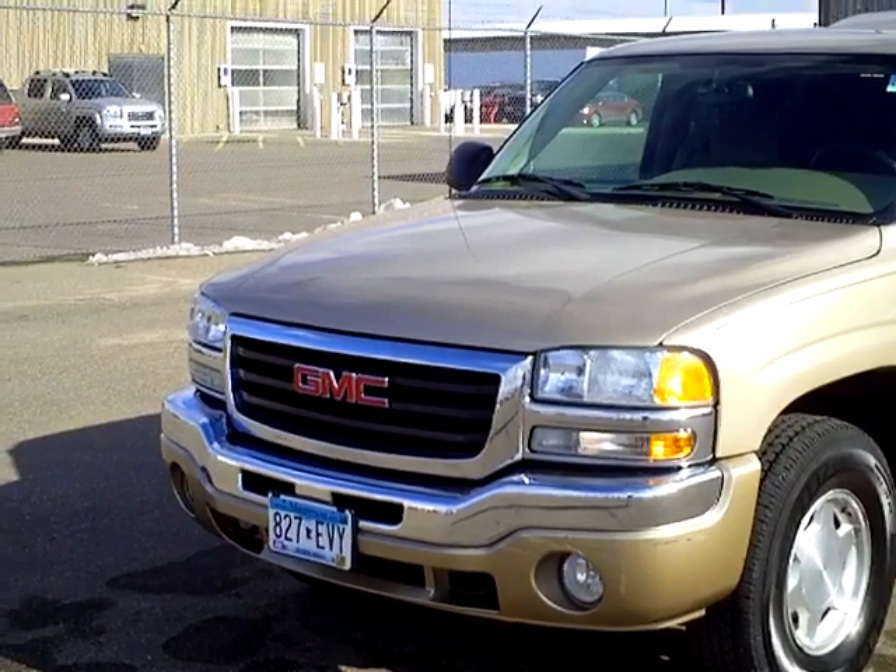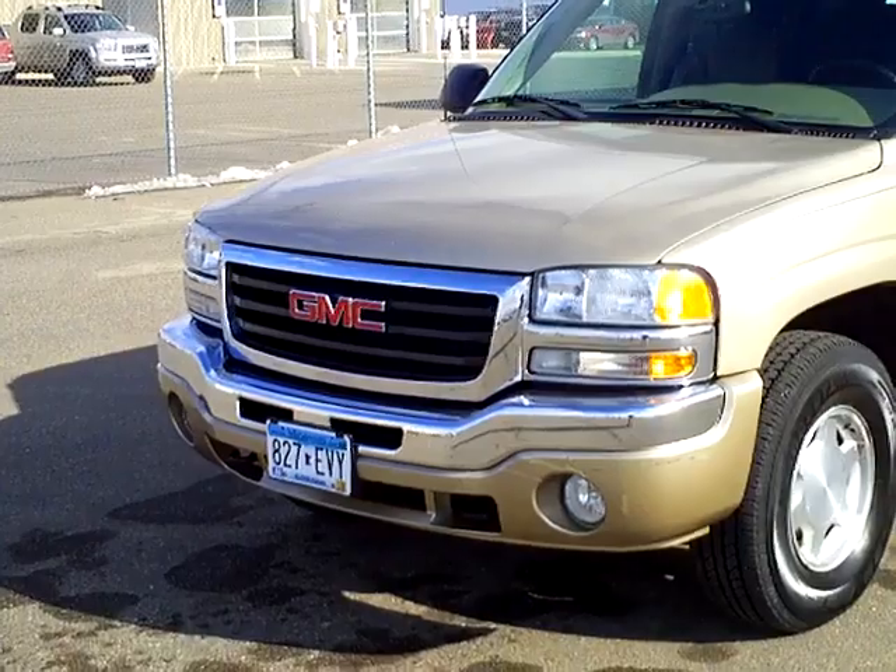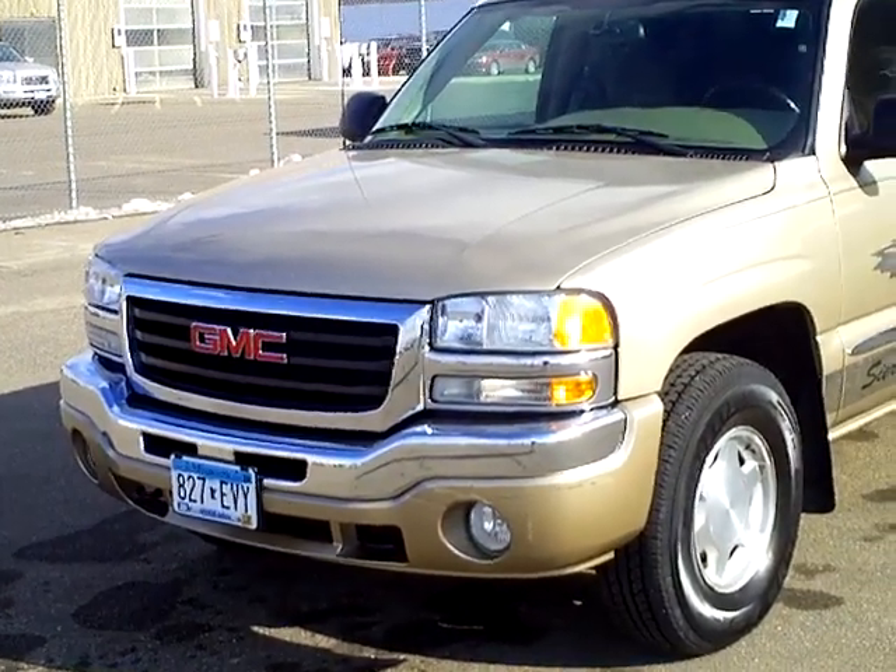This is our way of welcoming you to the Mills GM family. Your new vehicle will come with a membership in the Mills Elite Advantage program, and you'll also get your first oil change for free.